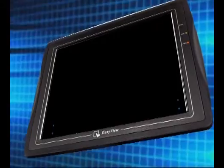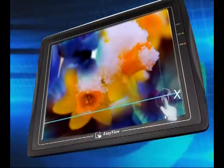The sensitive, accurate and reliable touch panel maintaining at least one million continuous operations.